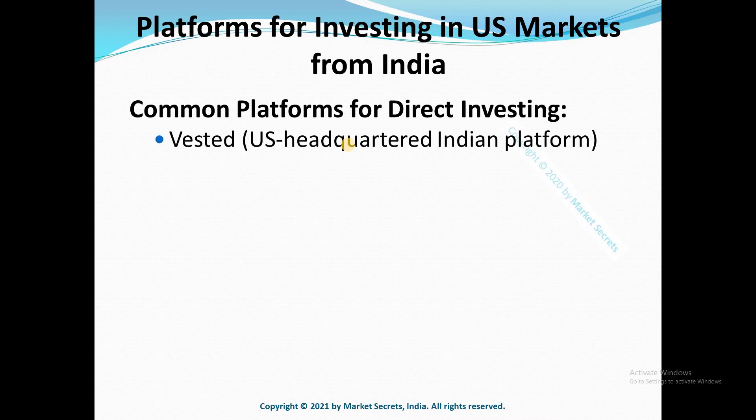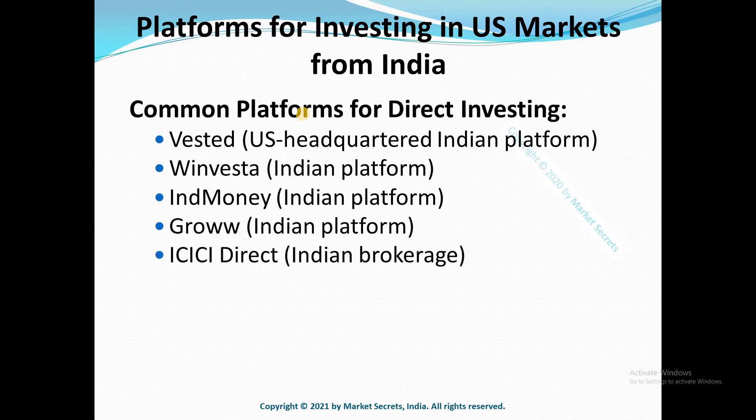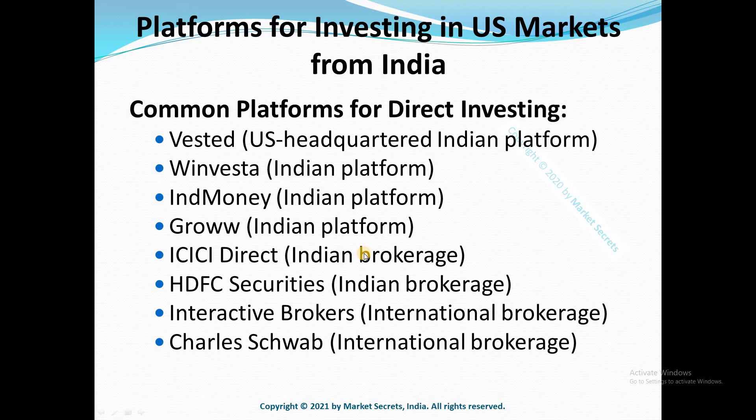Here are some common platforms used for investing in US equities directly from India. Number one is Westard, a US-headquartered Indian platform. There are also platforms like Winvesta, IND Money, Groww, ICICI Direct, and HDFC Securities — Indian brokerages or platforms with international tie-ups acting as a gateway to US-based brokers. In addition, there are international brokerages like Interactive Brokers and Charles Schwab, which can be opened directly from India.